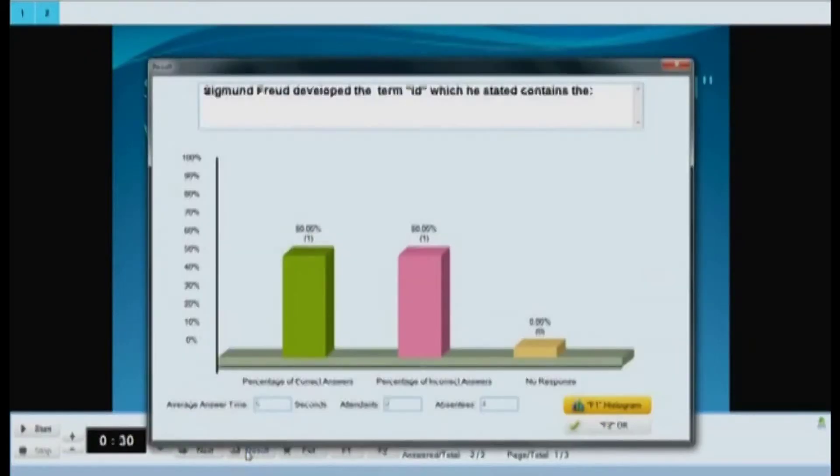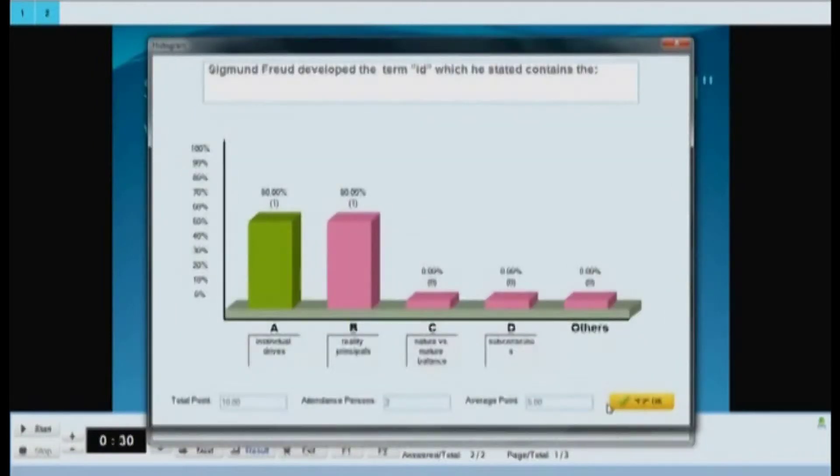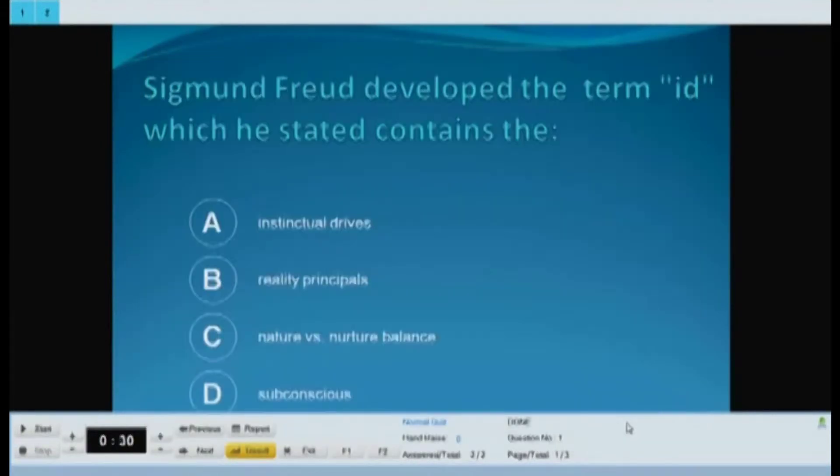Once you conduct a quiz using the Q-Click software, you'll be able to see instant reports and bar charts that allow you to see the performance and responses of the students. Using this information, a teacher has immediate feedback from their student body and can make decisions whether to move forward with the material or repeat it, making the time a teacher has with students that much more effective. Instant, immediate results is really the power of an audience response system.